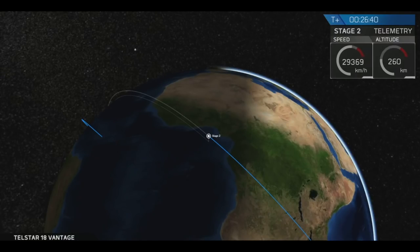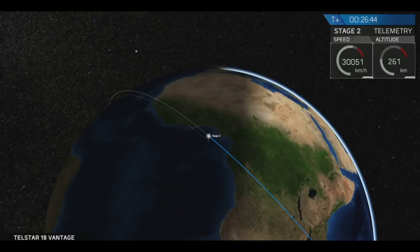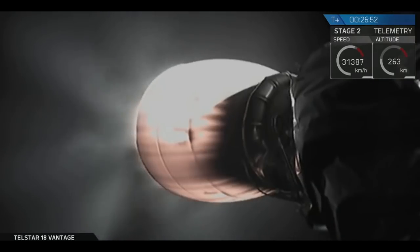This burn will increase the velocity of Stage 2 carrying Telstar 18V to about 9.3 kilometers per second, transferring it to geostationary transfer orbit. We're now throttling down to limit G's on the spacecraft.